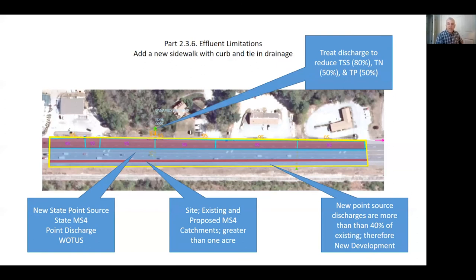The effluent limitation for new development is to treat and reduce TSS by 80%, total nitrogen by 50%, and total phosphorus by 50%. The designer of the project will need to figure out how to accomplish those effluent limitations — it's not as easy as just placing catch basins on the road and discharging them out anymore.